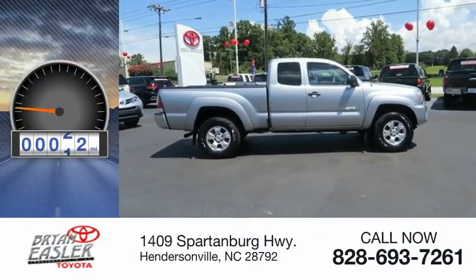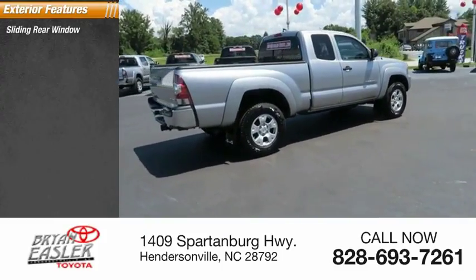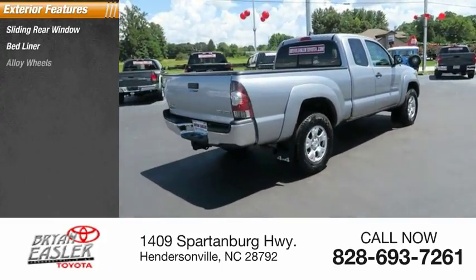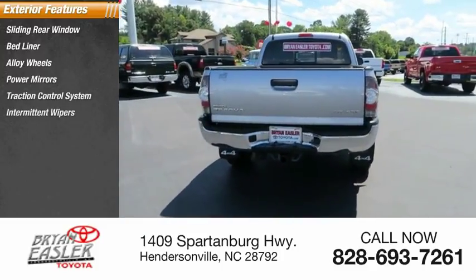This vehicle has less than 70,000 miles. Here are some of this vehicle's great options: sliding rear window, bed liner, alloy wheels, power mirrors, traction control system, and intermittent wipers.